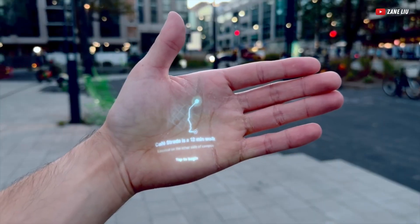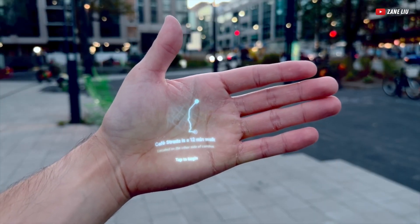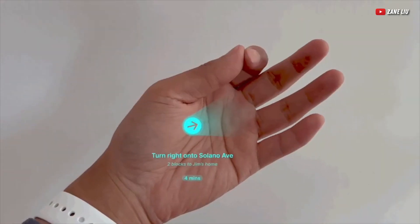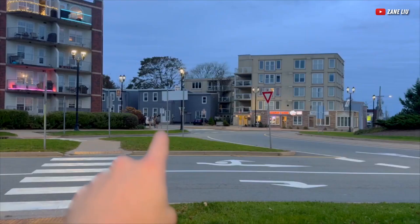Humane thinks this little badge is going to send our iPhones and Androids to the tech graveyard. But don't worry about getting addicted to another screen — this one doesn't have any.